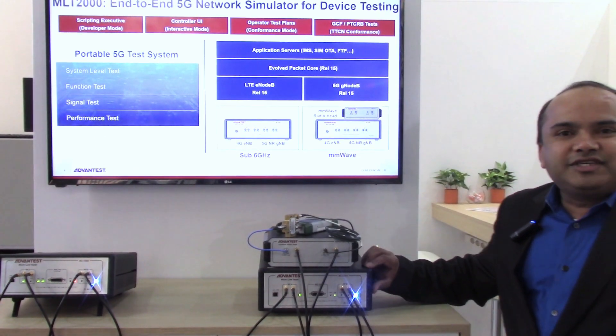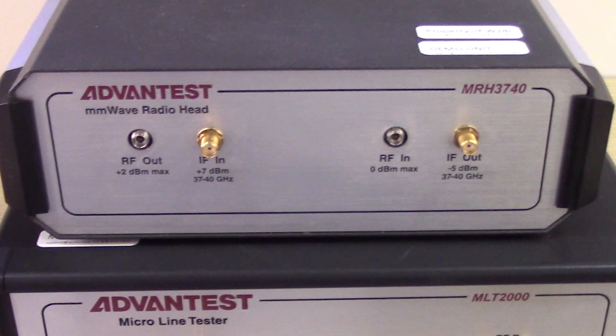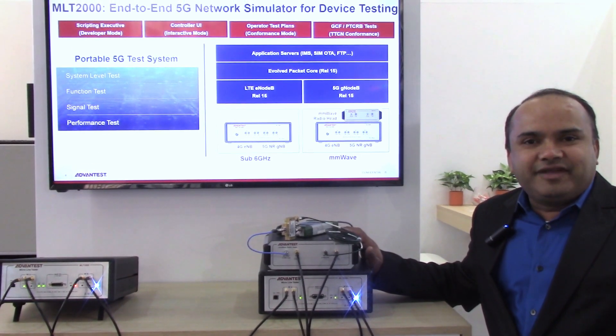In addition to the MLT2000, we are also launching MRH34, which is a companion product as a remote radio head for millimeter wave frequency. While the MLT2000 could be used for sub-6 GHz, this is going to give you millimeter wave support.